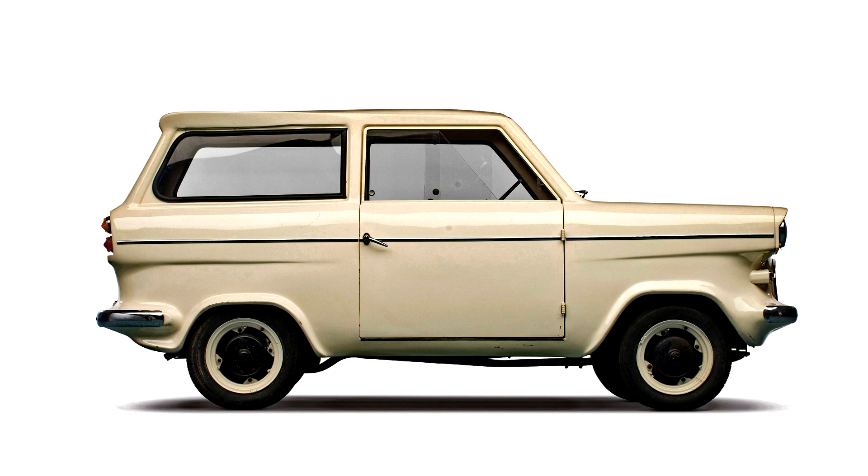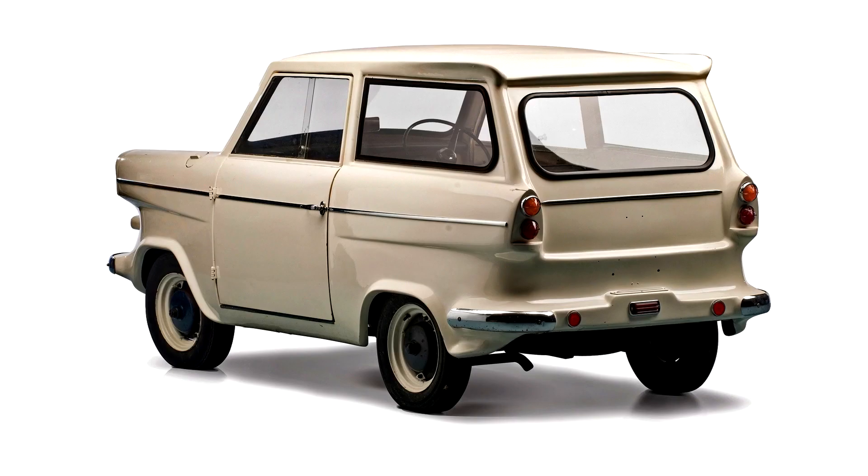As a Wheels Road Test in 1974 put it, it read anywhere from full to empty depending on gradient, throttle, and probably Greenwich Mean Time. The utility was the rarest of the Zeta models, with a total of only eight produced. A number were purchased by Sydney City Council's Hyde Park Fleet. The utility was mechanically identical to the sedan.